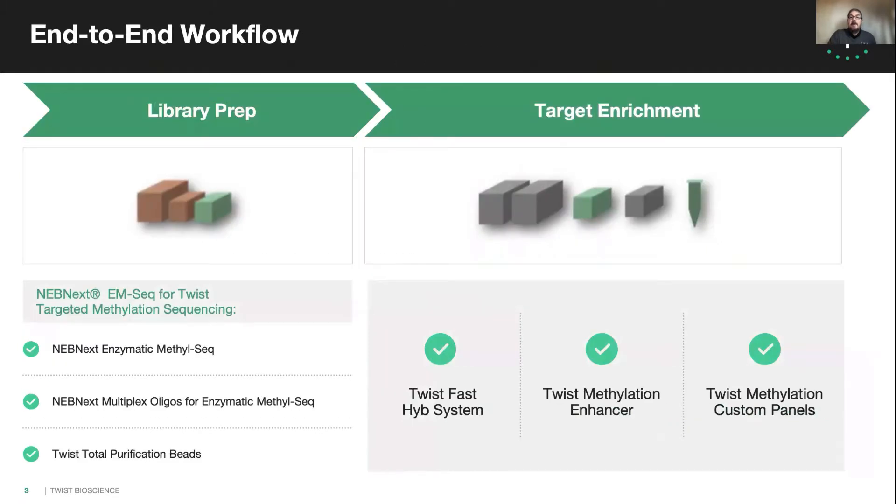TWIST and New England BioLabs have partnered to produce an end-to-end workflow that includes ligation-based library preparation and enzymatic conversion reagents in the NEBNext EM-seq for TWIST targeted sequencing kit. The library preparation and conversion have been specially optimized for use with downstream target enrichment, coupled with a modified fast hybridization workflow that includes a key methylation enhancer component. TWIST has also optimized an advanced design algorithm to deliver the custom methylation panels.